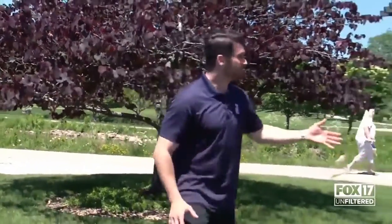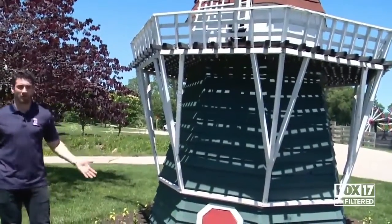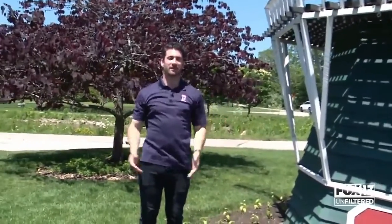It's no secret parts of West Michigan are heavily influenced by Dutch culture. We all know this by now. And we also know that in the Dutch culture, windmills serve so many different vital purposes to their livelihood. I think you know where I'm going with this. Today, Troy and I take on the Windmill Island Gardens.